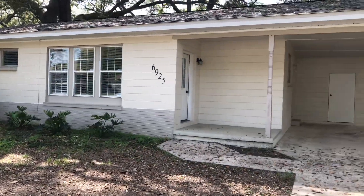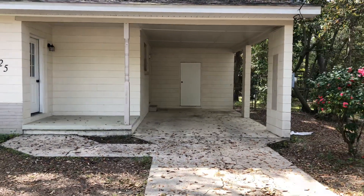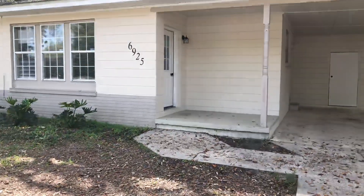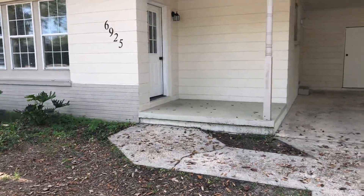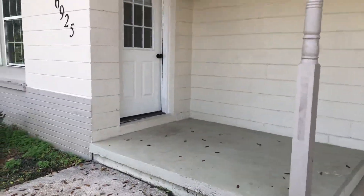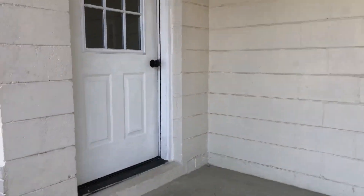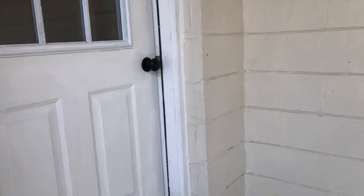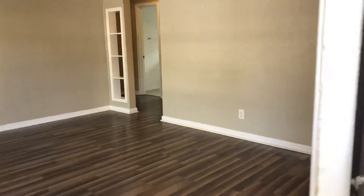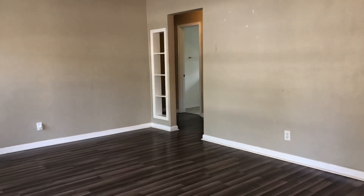Good afternoon and welcome to 6925 Woodland Drive, Pensacola, Florida, zip code 32503. I've got a cute little home to show you today. This is perfect for a first-time homebuyer, someone wanting to downsize, or an awesome investment property. This is a three bedroom, one bath home with 1,072 square feet.